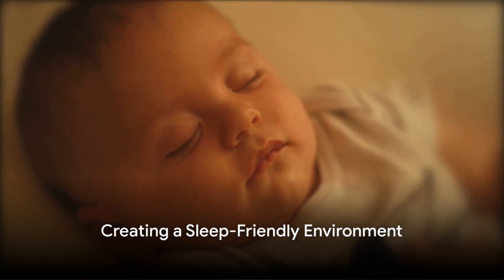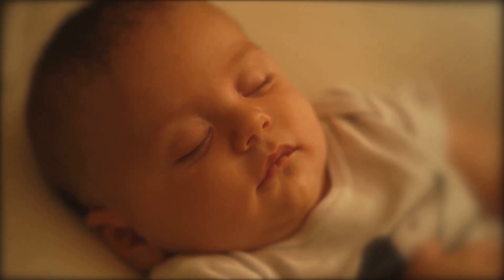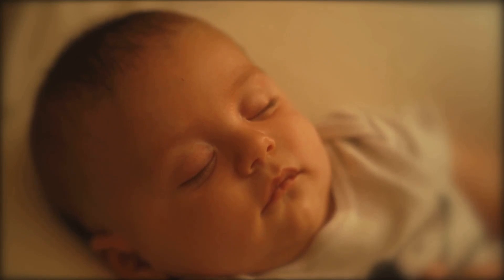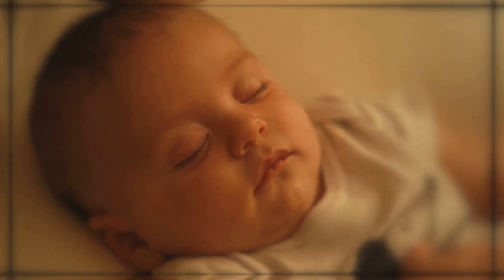Another important aspect is creating a sleep-friendly environment. Make sure the room is dark, quiet, and at a comfortable temperature. Consider using blackout curtains, white noise machines, or a soft nightlight to create a soothing atmosphere.